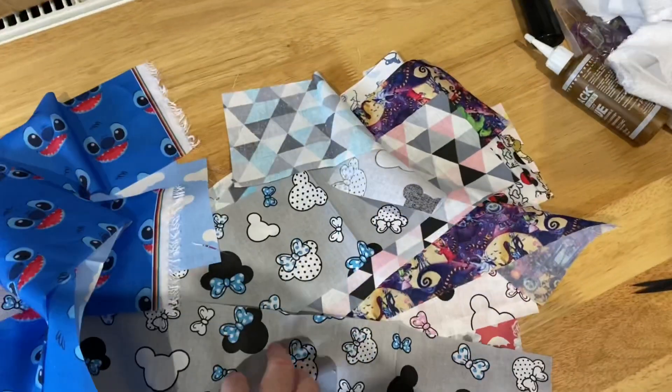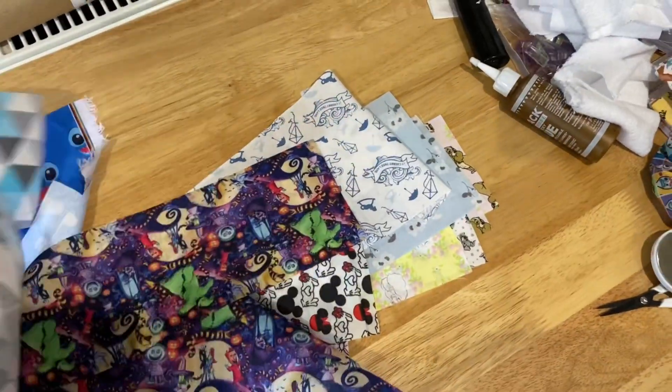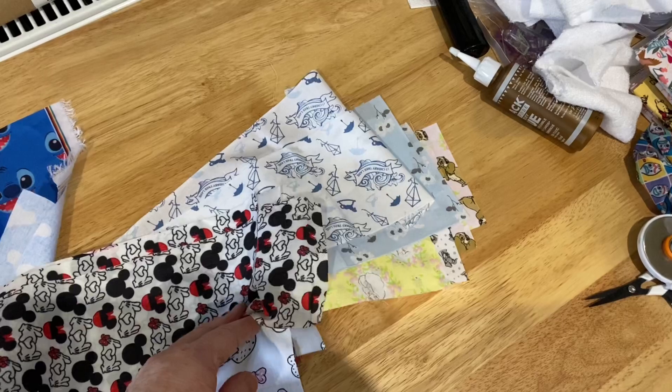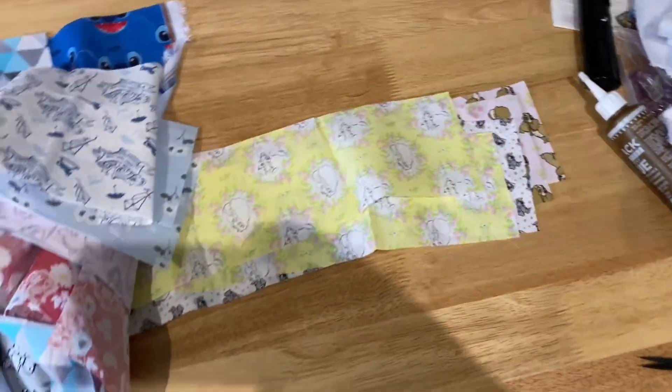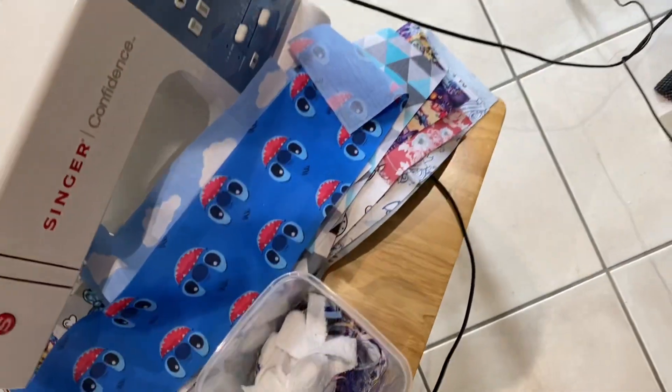So I've finished all the cutting — cut out all the strips for the scrunchies. Lots and lots and lots! And then I've got another load down here which are going to be for the face wipes.